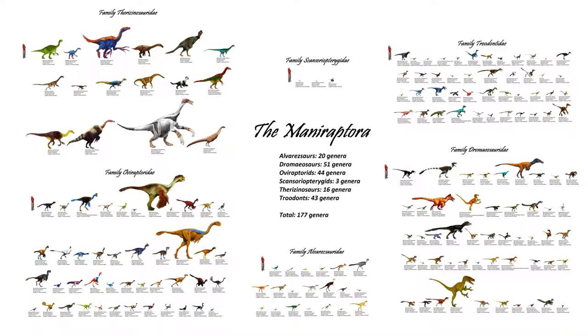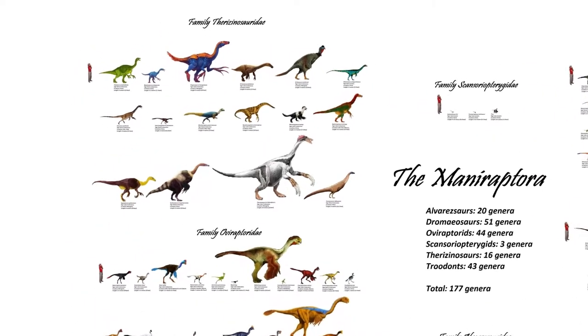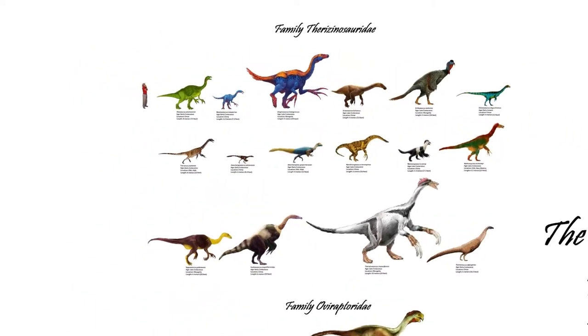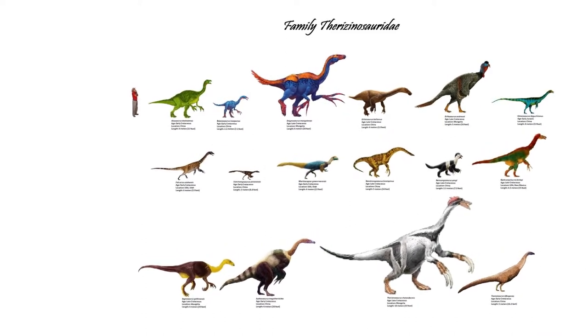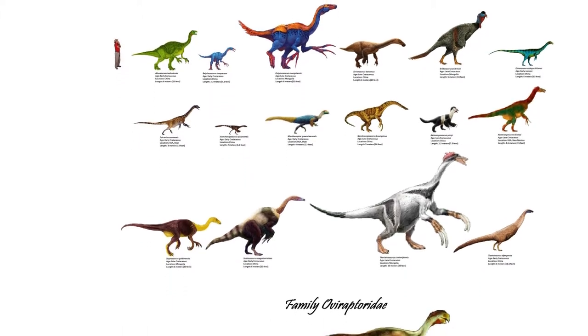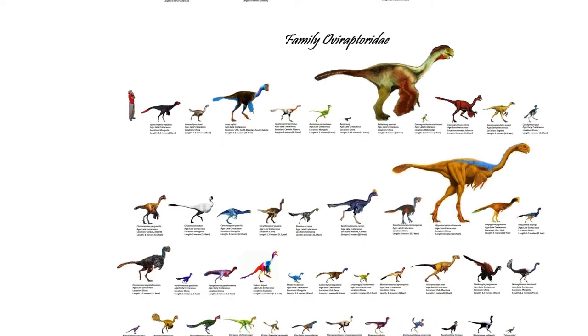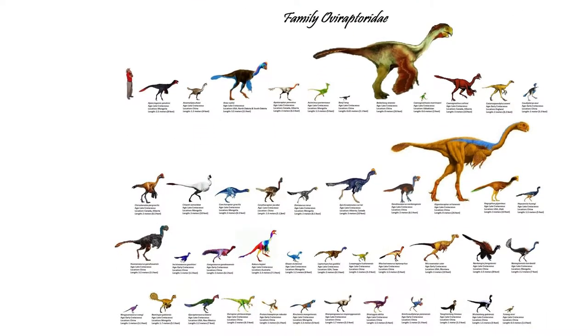Also limited to Laurasia in their distribution, like Ornithomimosaurs, was a radiation of herbivorous dinosaurs that were very sloth-like in appearance due to their long arms and enormous hand claws — the Therizinosaurus — and another group also with long arms, but with crests running from their rostrum to the top of their heads, called Oviraptorids.